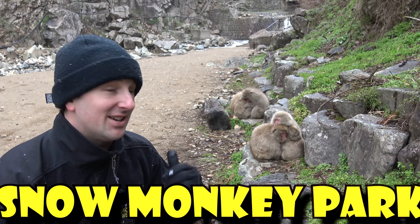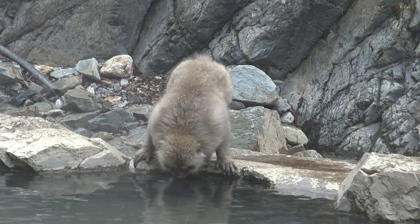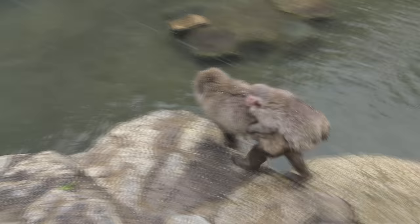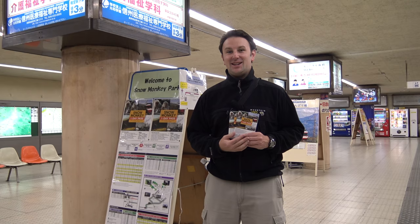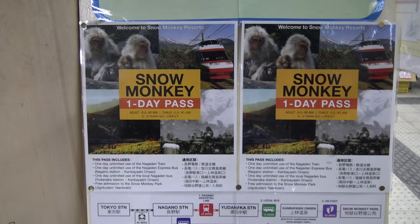The best attraction in all of Nagano, Japan is the Jigokudani Snow Monkey Park. Those are snow monkeys — Japanese macaques — and they're endangered. This park was set up so people can come and see them. It's about an hour train ride outside of Nagano, then a bus — either a 10-minute local bus or a 40-minute express bus. It's a little out of the way, but there aren't many places where you can get this close to these really cool monkeys.